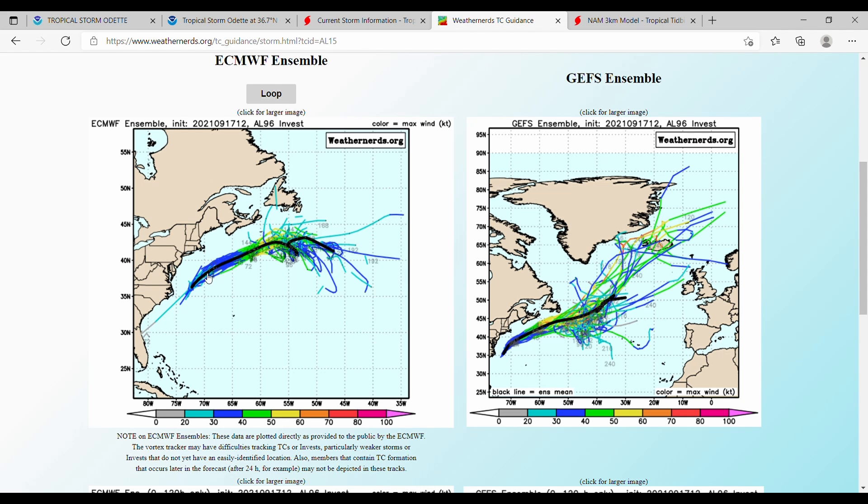The European ensemble does have this doing a loop-de-loop of sorts as it passes by Nova Scotia and Newfoundland, possibly even edging toward the south a little bit. That is a possibility.